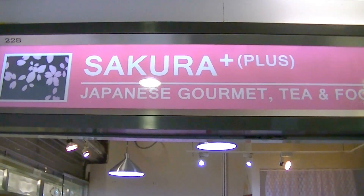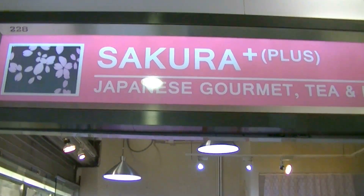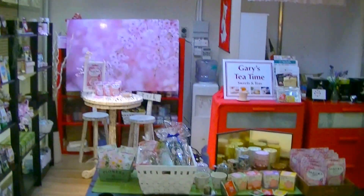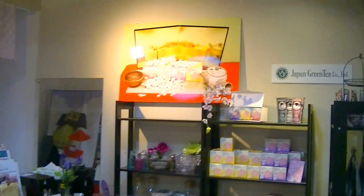Hello, I'm in Hong Kong. It's Kuntung Station, E Plaza. This is the Sakura Plus — this is the tea shop. Our company, Japan Green Tea, is sponsoring. This is the grand opening of the shop.